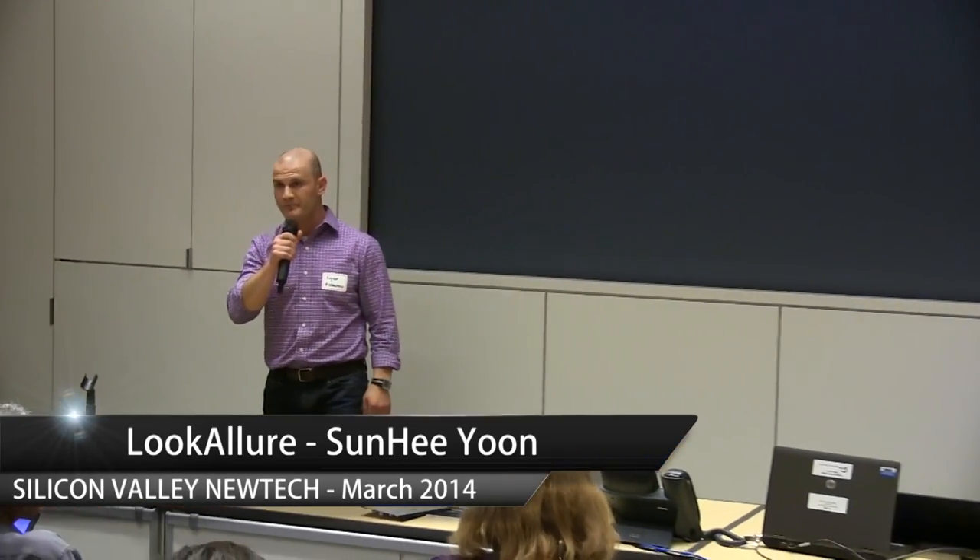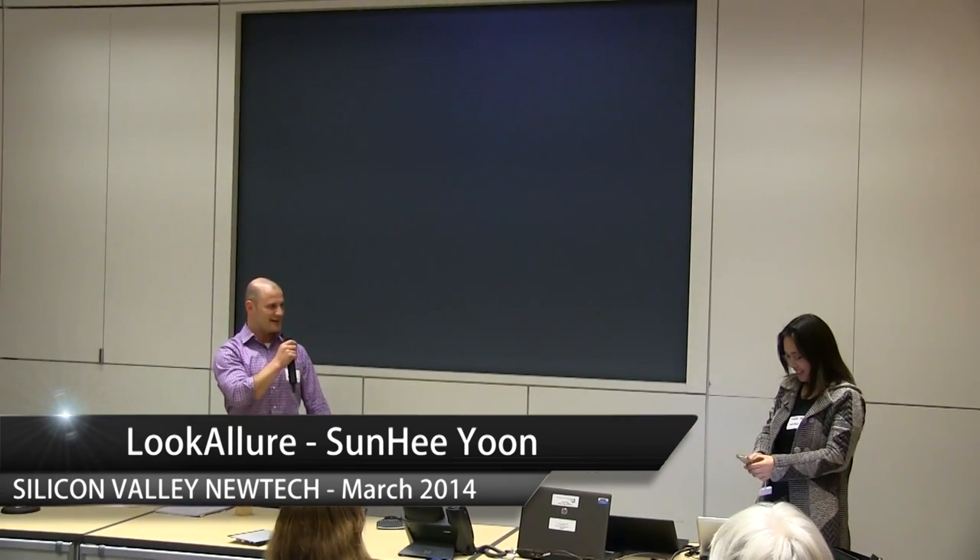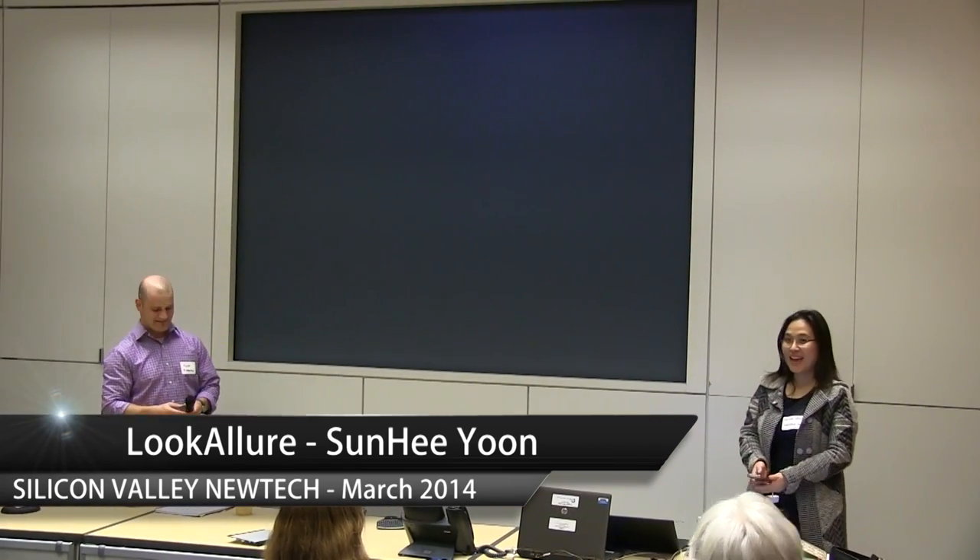Our first startup today is a company called Lucolor. It's super cool and I'm just going to hand it off — let's take it away, Sunny. Hi, I'm Sunny, CEO of Lucolor.